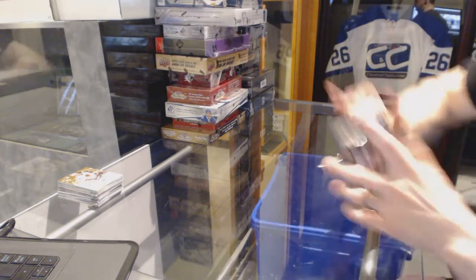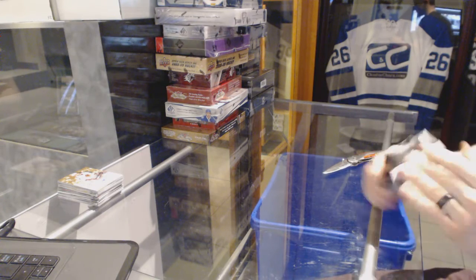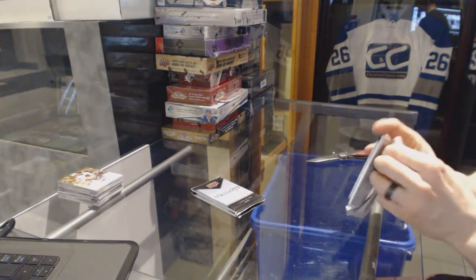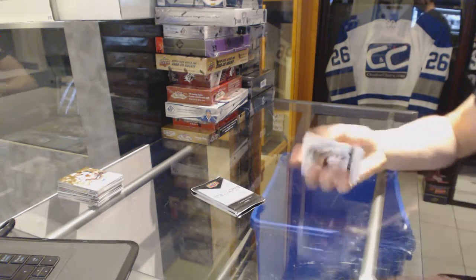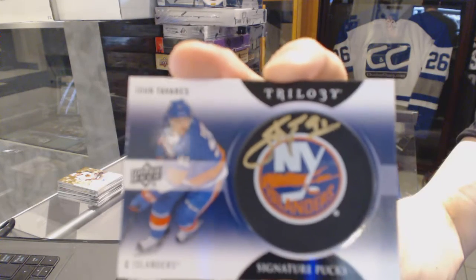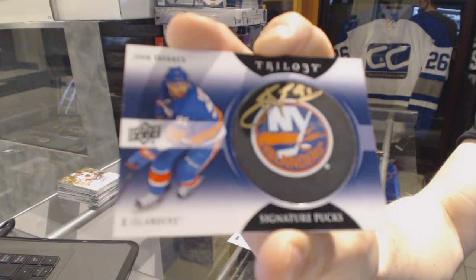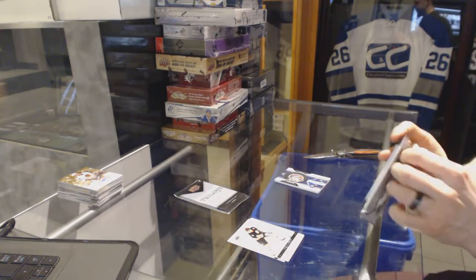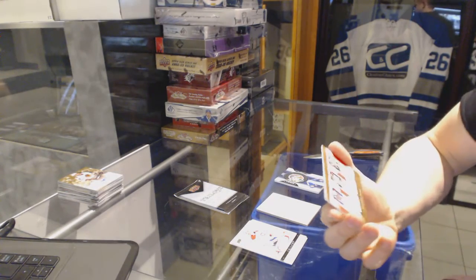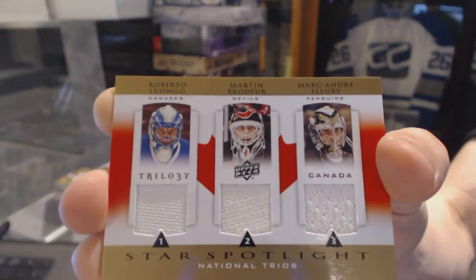Now on to the 1314 Trilogy. We've got a Signature Puck for the New York Islanders — John Tavares. We've got a three-star spotlight triple jersey between the Canucks, Devils, and Penguins: Roberto Luongo, Mark Tambruder, Marc-Andre Fleury.